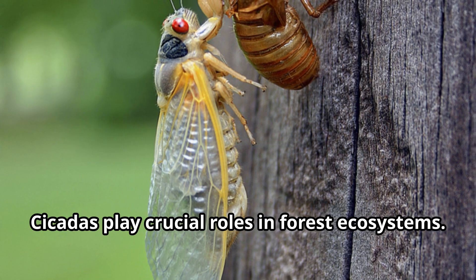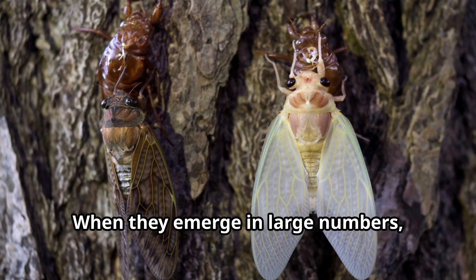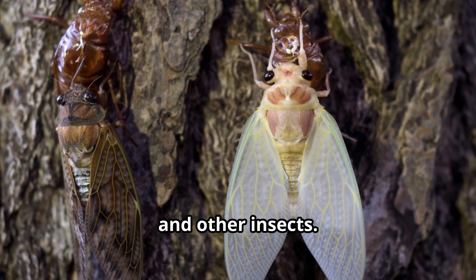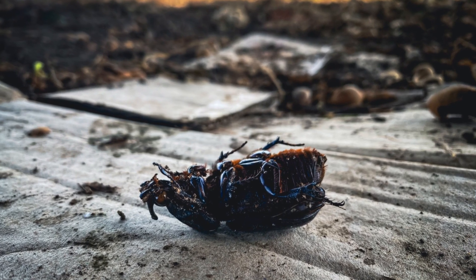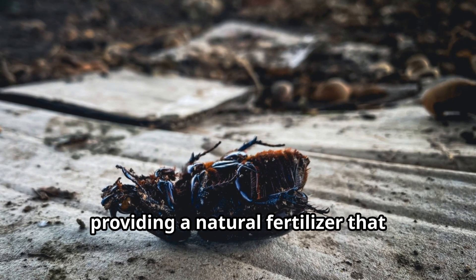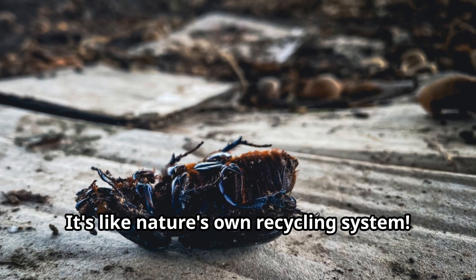Cicadas play crucial roles in forest ecosystems. When they emerge in large numbers, cicadas provide a feast for many predators, including birds, mammals, reptiles, and other insects. When cicadas die, their bodies return nutrients to the soil, providing a natural fertilizer that benefits forest plants — it's like nature's own recycling system.